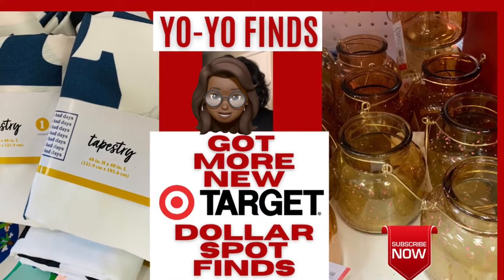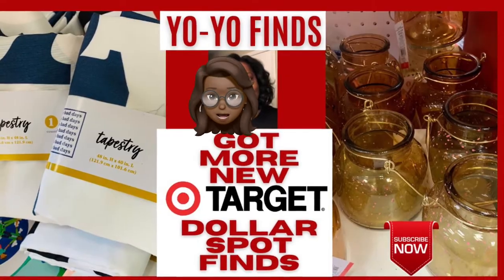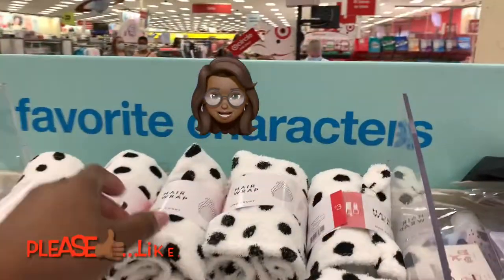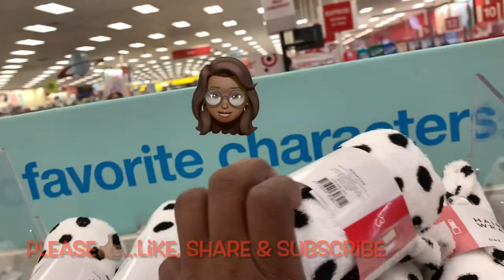Hey everybody, it's YoYo Founder. I went to Target to check out the back-to-school stuff, but you know the Target Dollar Spot — it grabbed me, it pulled me back in, okay? Like the Godfather would say. And I found new stuff, so enjoy and I'll be back through that video.